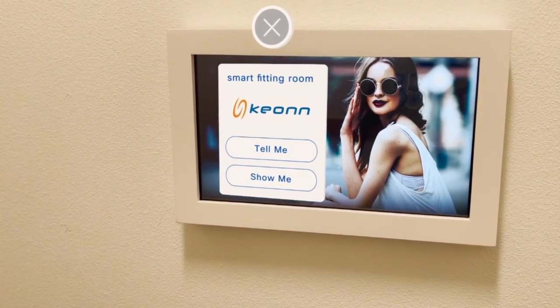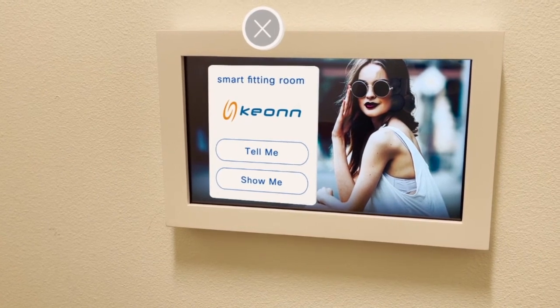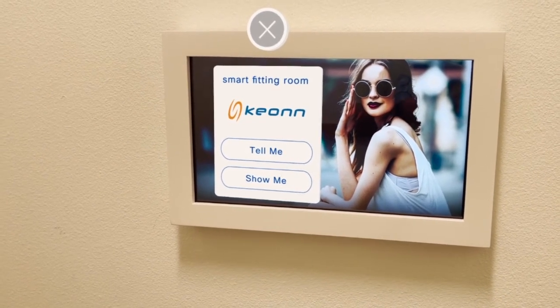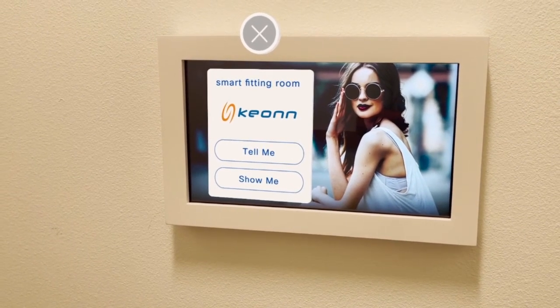Our final stop is our smart fitting room, also developed by Keon. Since all items are RFID tagged, when you bring them into the fitting room it will automatically show your items, suggest complimentary items, and allow you to ask sales associates for different sizes.